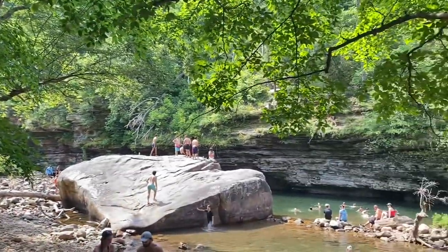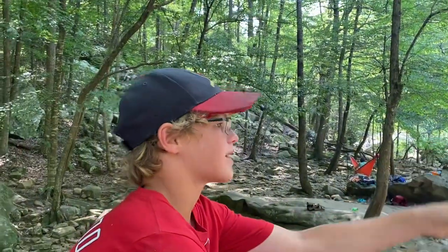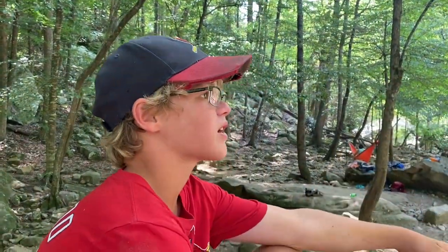So guys, we made it to the Blue Hole — it's that thing right there. There are some people climbing up the cliff over there. I don't know how you get up there, but you jump down from that big rock or that cliff over there. So yeah, we're going to go do that.